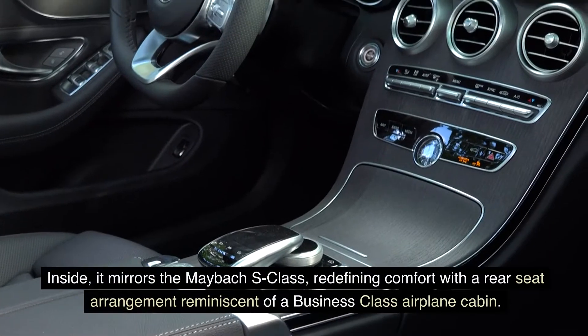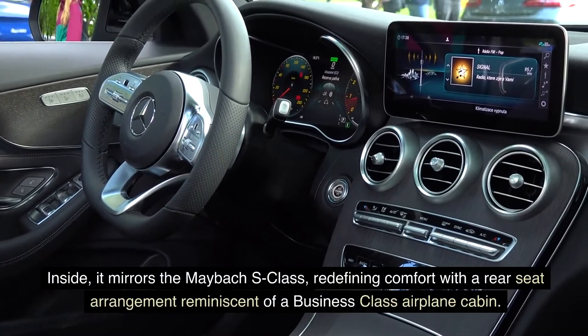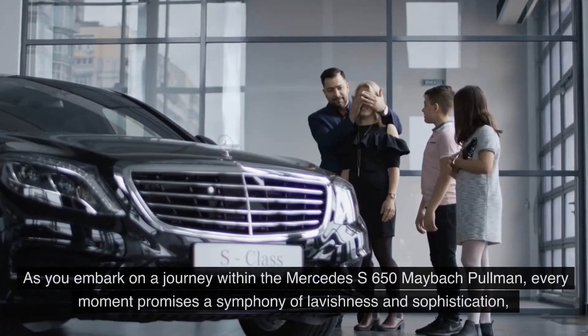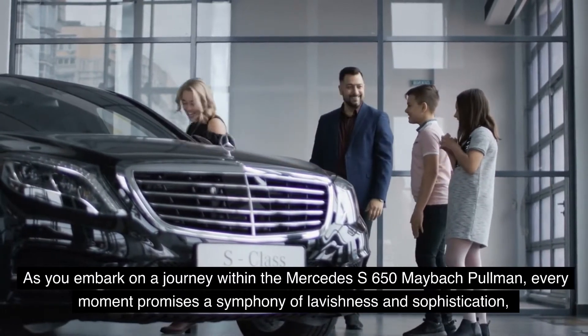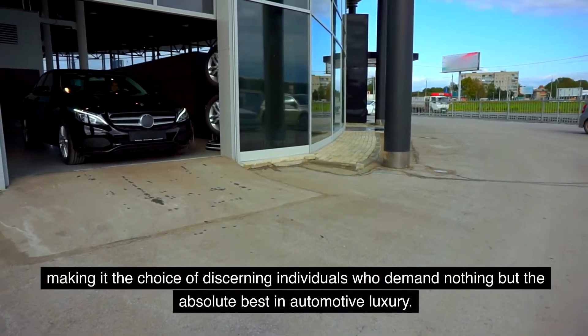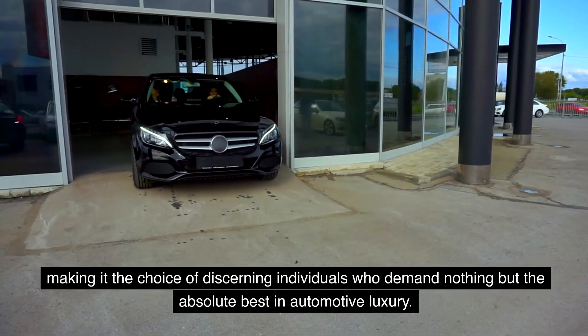Inside, it mirrors the Maybach S-Class, redefining comfort with a rear-seat arrangement reminiscent of a business-class airplane cabin. As you embark on a journey within the Mercedes-Benz S650 Maybach Pullman, every moment promises a symphony of lavishness and sophistication, making it the choice of discerning individuals who demand nothing but the absolute best in automotive luxury.